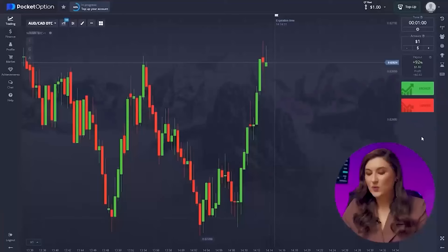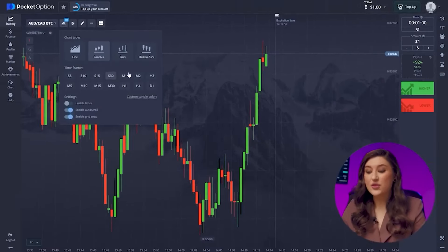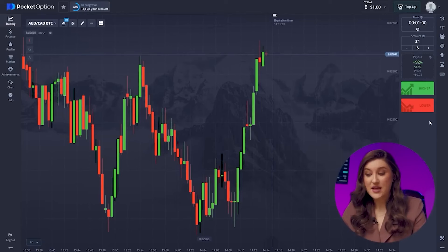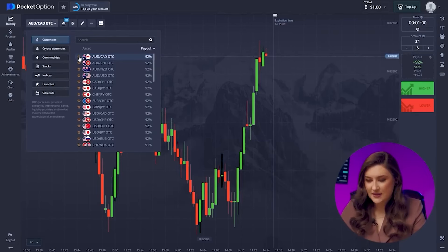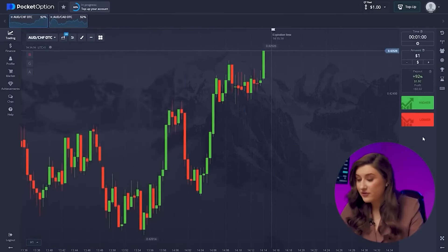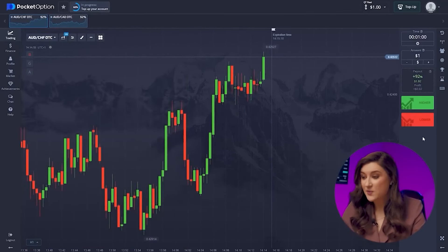Let's kick things off by setting up our favorite platform, Pocket Option. We'll set the trade time to one minute and the candle time frame to 30 seconds. Now let's select a couple of currency pairs. Today I'm going with the Australian and Canadian dollars, and let's throw in the Australian dollar and the franc too. Both pairs offer a return percentage of 92%, which means maximum profit potential.